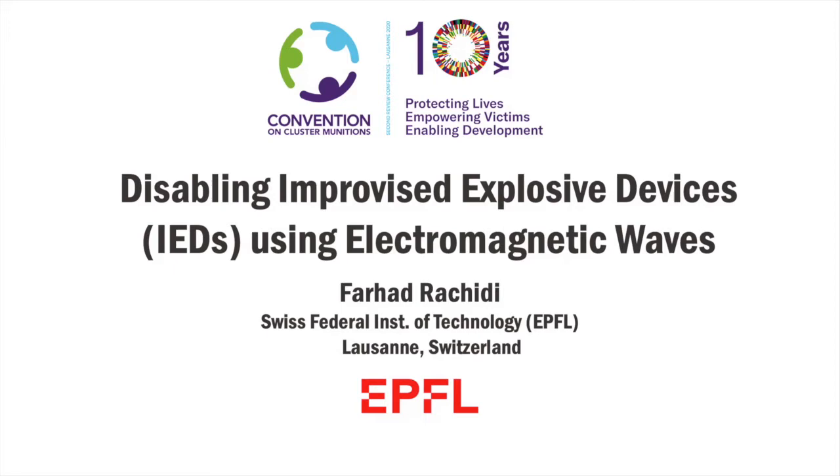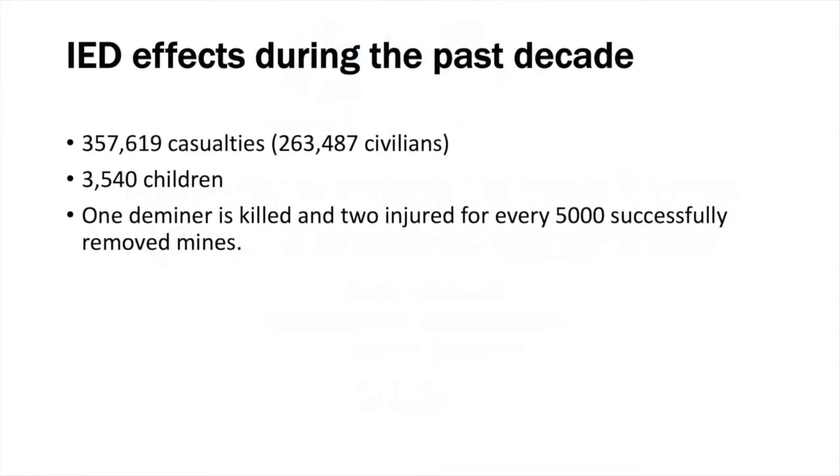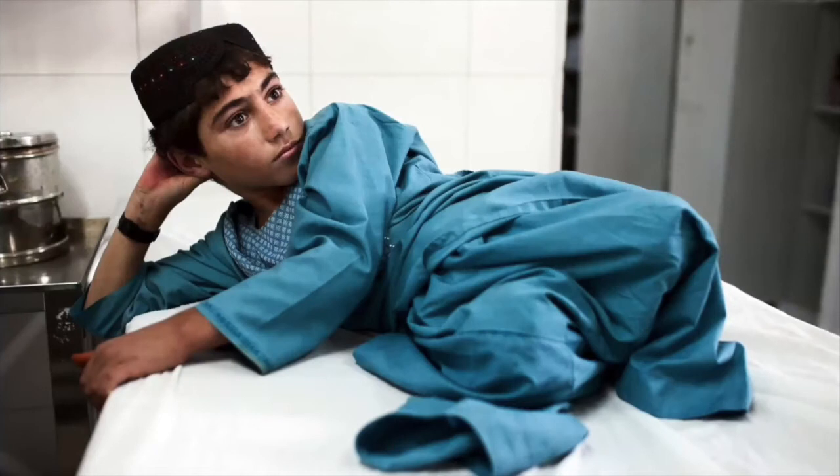IEDs are homemade explosive weapons that are designed to cause death or injury, and these are sometimes referred to as artisanal mines. Here you see the IED effects in the past decades by some numbers. IEDs have been responsible for more civilian deaths than any other explosive weapon type in each and every year in the last decade. There is also an appreciable number of victims which concern children. One deminer is killed and two injured for every 5,000 successfully removed mines, and the most common injury associated with land mines, which also affects essentially children, is loss of one or more limbs.